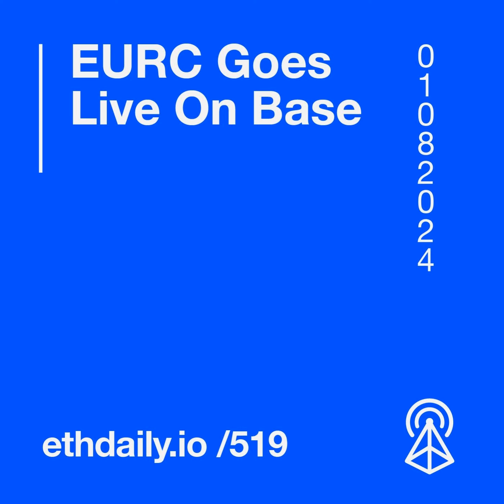Ethereum core developers are preparing to deploy the third DevNet for Pectra. Client teams are currently addressing bugs in DevNet 2, which includes a specification for EIP-7702. Core developers are also evaluating whether to include RIP-7212, a standard for secure and cost-effective signature verification using the SECP256R1 elliptic curve. The standard reduces the costs associated with smart wallets.